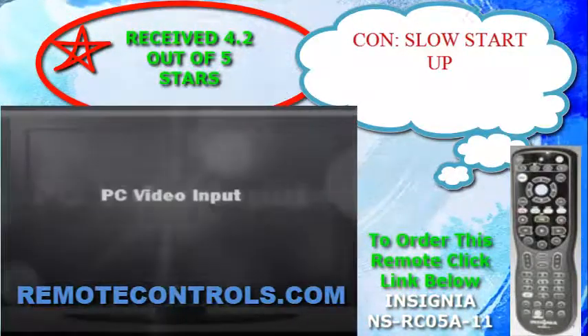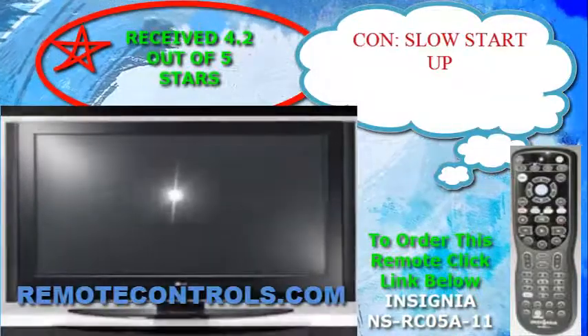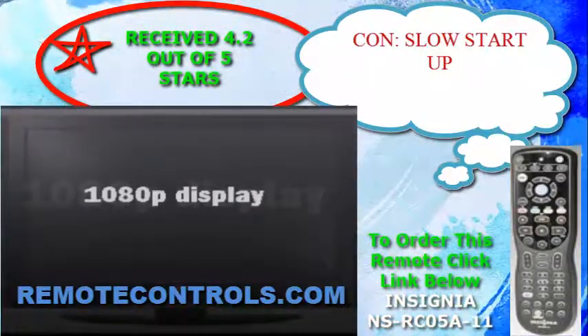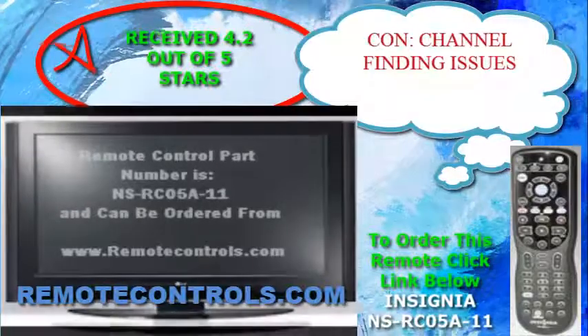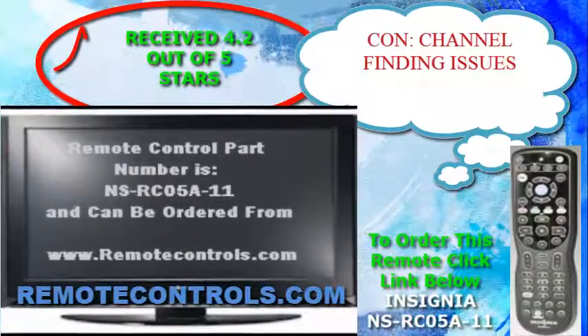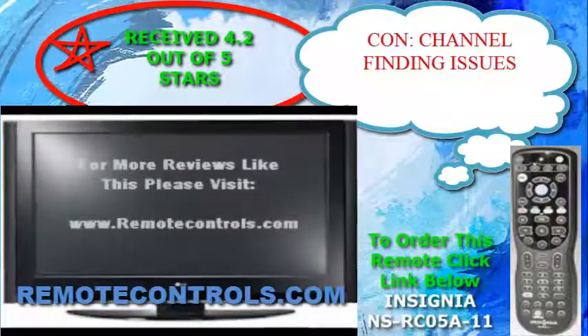The sound quality delivered on this TV is better than most others of its kind. The SRS True Surround HD Sound System is booming, and you can customize your volume with the Odyssey Dynamic Volume. Set your preferred volume level to make soft dialog clearer — commercials won't blare and sound will be at its best automatically.